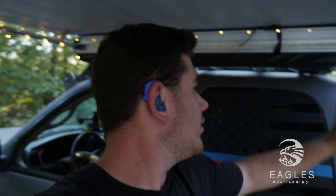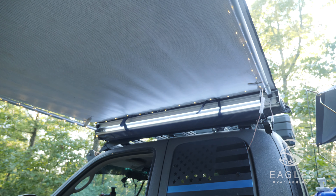A pretty neat feature about the CVT Pioneer series is it has a light built into it that I can turn on with a switch over here. I have it dimmed down and I can adjust the brightness.